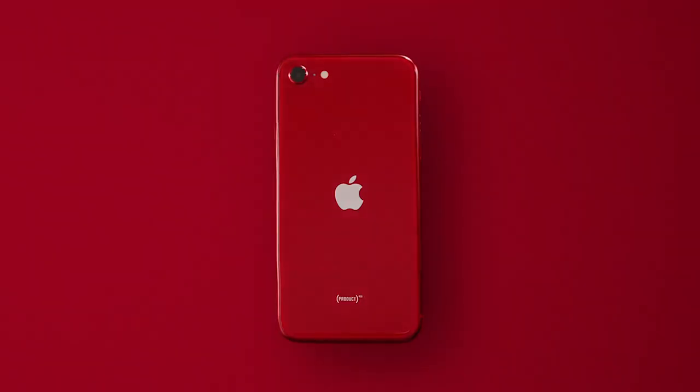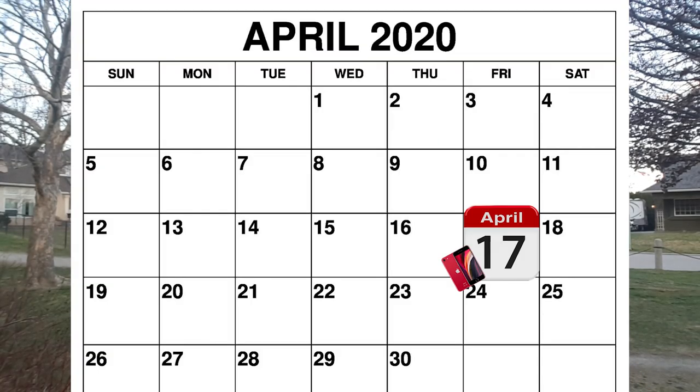This phone comes in three colors: black, white, and of course the ever-loved Product Red. Pre-orders for this phone start on April 17th.